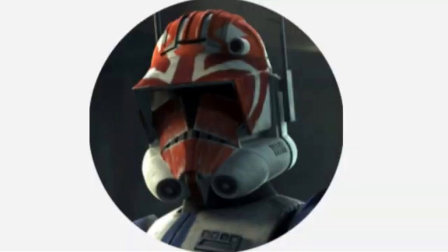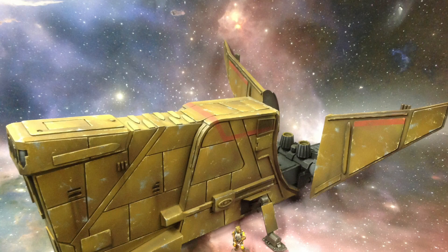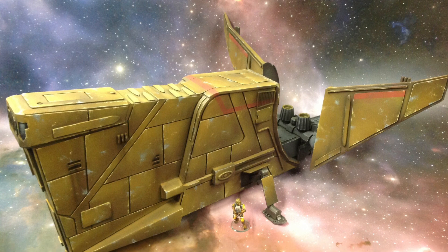Hello, this is Captain Vaughn and welcome to another video. Today's topic is the YV-666 light freighter, or more simply known as the YV-666.